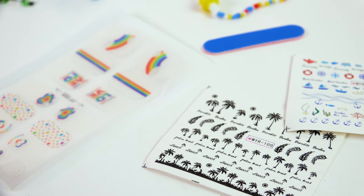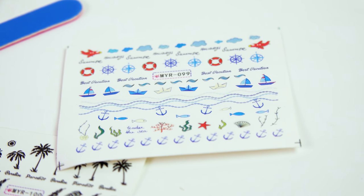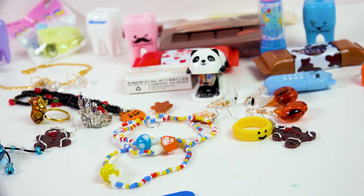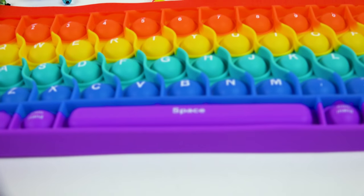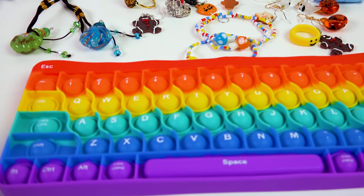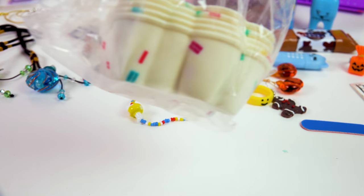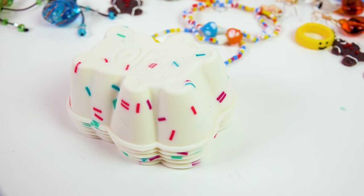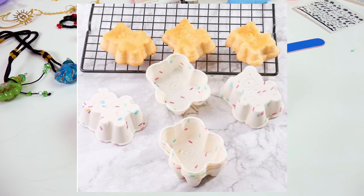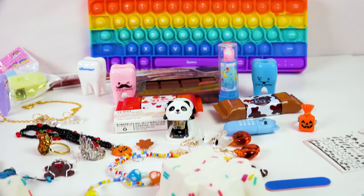I also picked up some nail stickers — these are the best things in the whole entire world if you want to make your nails look awesome. So easy to use. I got these little sailor ones, some palm trees, and some peace-and-love rainbow ones. You guys have been saying I really need to check out a pop-it, and I thought this one was too funny because it looks like a keyboard. What could be more satisfying than popping keys on your keyboard? But it's a pop-it, and it's rainbow — even better. The last thing I picked up is little silicone baking cups, kind of like cupcake cups with a little bear design and sprinkle design — for making cupcakes in a cute gummy bear shape.